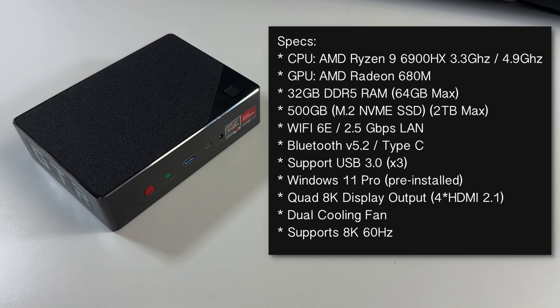This mini PC is powered by the AMD Ryzen 9 6900HX with a base clock speed of 3.3GHz and a turbo of up to 4.9GHz. For graphics we've got the AMD Radeon 680M integrated, and this mini PC comes with 32GB of DDR5 RAM in a 16GB x2 dual channel configuration. For storage we have a 500GB Kingston branded M.2 NVMe PCIe Gen 4.0 SSD, plus an additional free M.2 SATA 3 slot supporting up to 2TB drives.